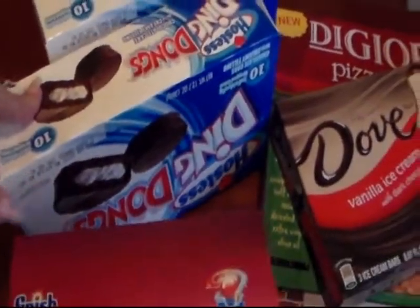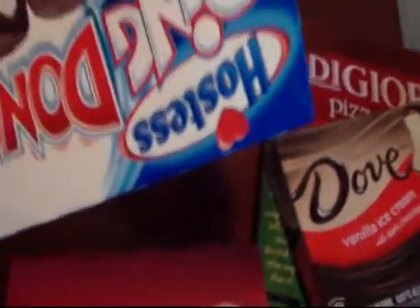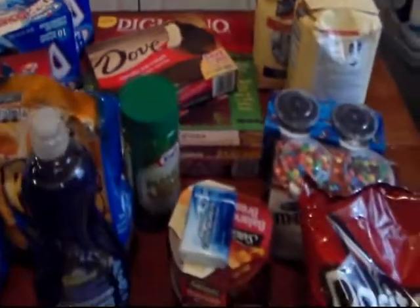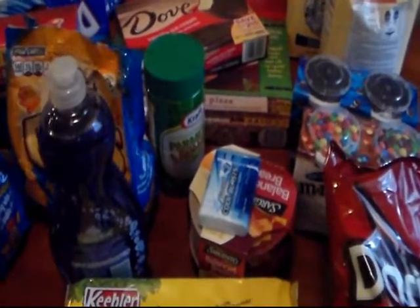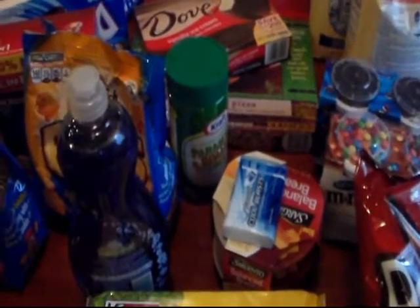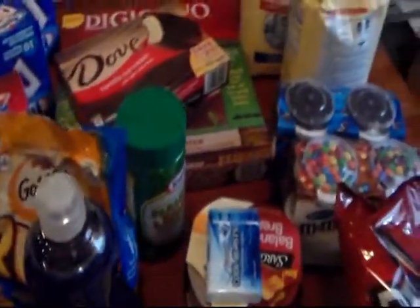There's a coupon in the paper from last week on the Hostess variety packs. Kroger is having the Buy Five Save Five mega event — you buy five participating items and save five dollars, and if you have a coupon to stack on that, it's excellent.